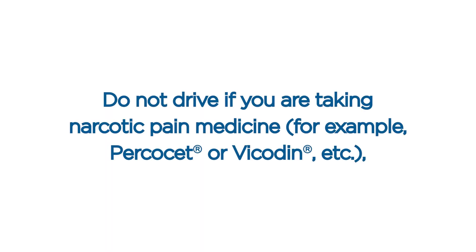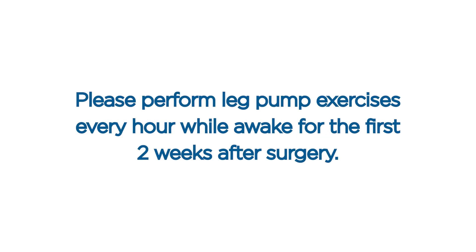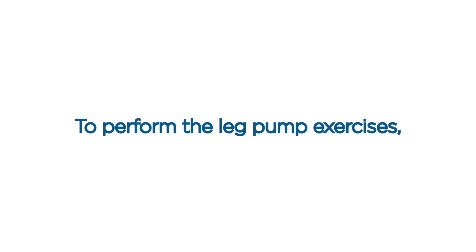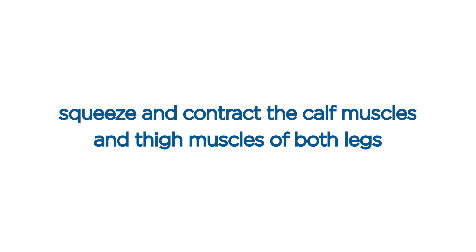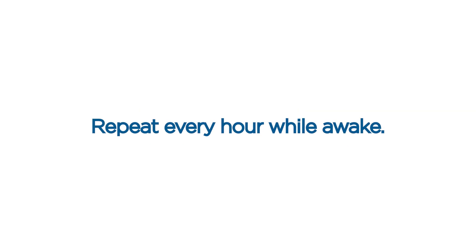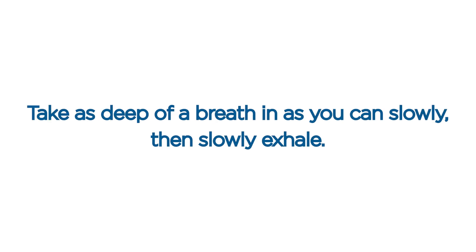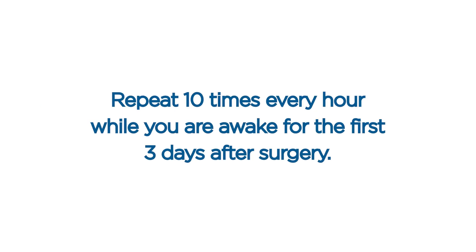Driving. Do not drive if you are taking narcotic pain medicine, for example Percocet or Vicodin, or relaxation medications such as lorazepam. You may drive with caution in approximately seven to ten days and after you have discontinued pain medicine. Leg pump exercises. Please perform leg pump exercises every hour while awake for the first two weeks after surgery. Squeeze and contract the calf muscles and thigh muscles of both legs for a total of 10 seconds while lying down or sitting, and repeat every hour while awake. This helps to increase circulation and prevent blood clots. Deep breathing exercises. Take as deep a breath in as you can slowly, then slowly exhale. Repeat 10 times every hour while awake for the first three days after surgery.